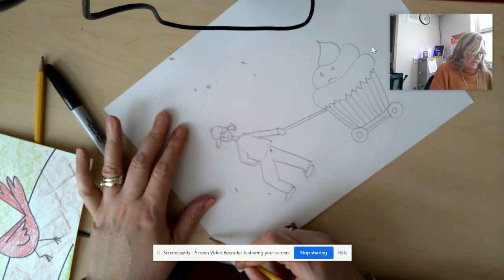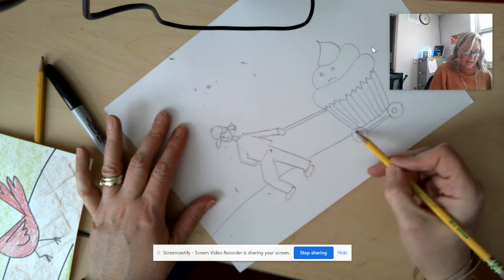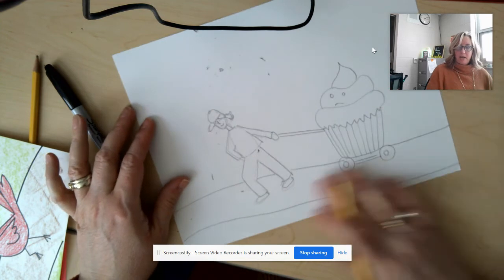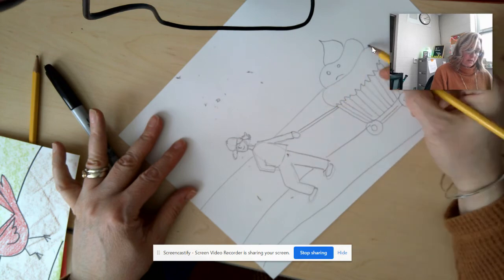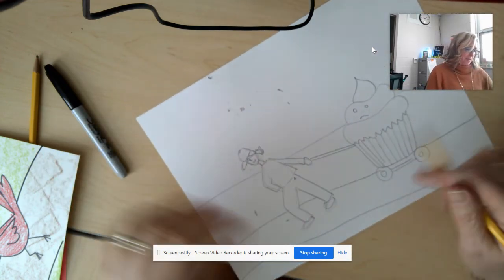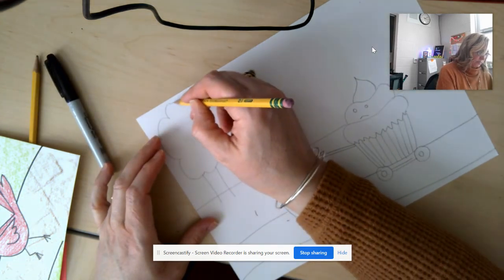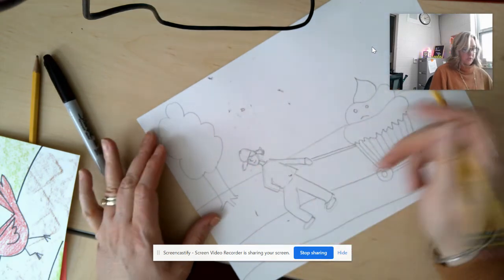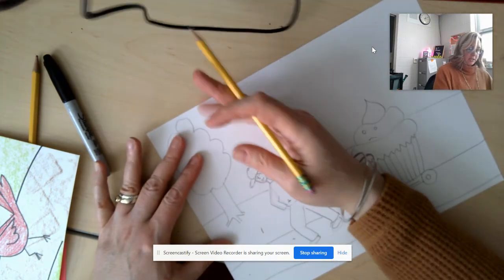I didn't add the leash before because I didn't know exactly where to place it, so now that I have my cupcake drawn I'll go ahead and draw the leash connecting us. Once you have yourself and whatever you're taking for a walk, you're going to add your background. Remember, Clementine Hunter liked to draw things outside, so I drew the path I'm on with a wavy line, then added a horizon line where the sky meets the ground, added a tree with little roots, and some clouds in the sky.